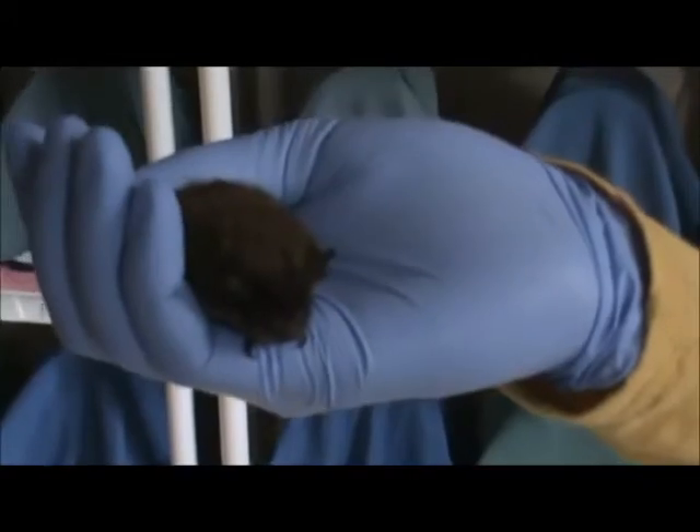These are the second largest species in Pennsylvania. They are a crevice-dwelling species, so these guys are typically found in your barns, your attics, and occasionally caves and mines.